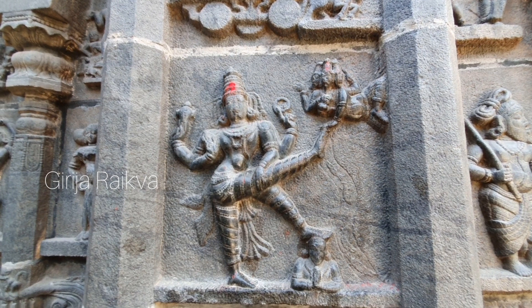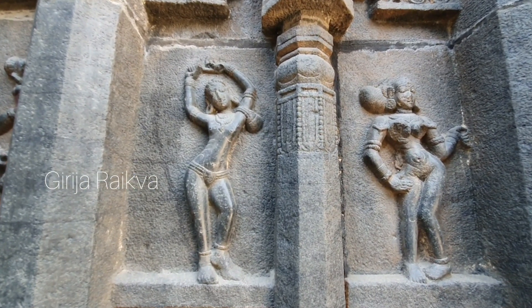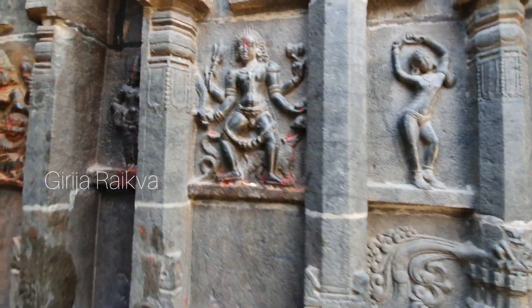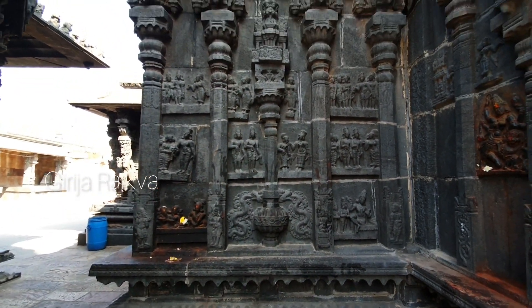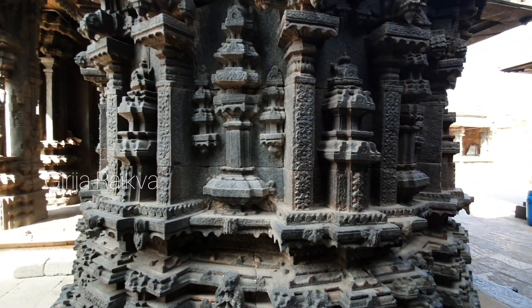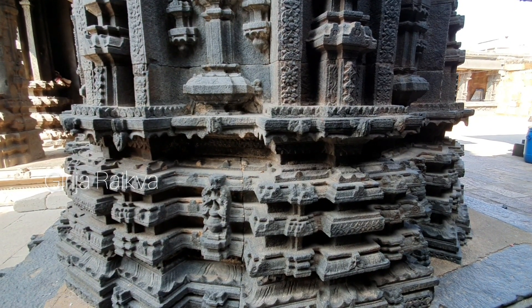These carvings are almost 3D images — you can appreciate how delicately they have carved in granite. This is one rare sculpture of Kalabhairava, and here is a very beautiful Mahishasura Mardini. This is a small shrine called Ekanta Mantapa, which is circular in shape but very delicately carved.